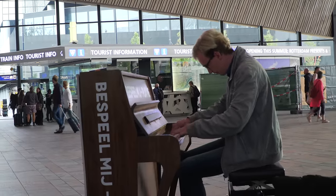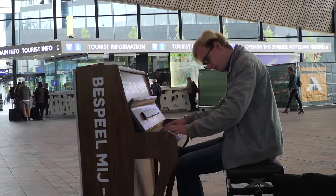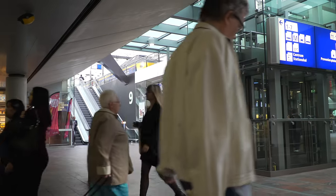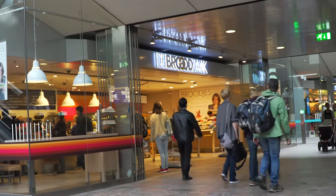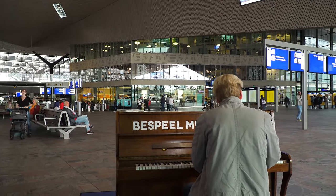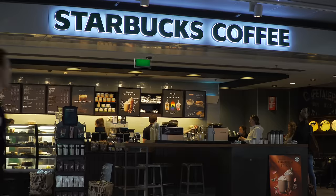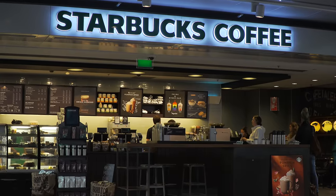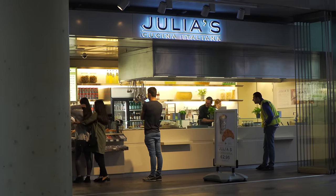The Dutch trains are really the best way to get around in this country. You don't need to drive, because the trains go practically everywhere, including all of the main cities that you would want to visit. Naturally, you'll find a Starbucks, along with some pretty good food, including French and Italian.